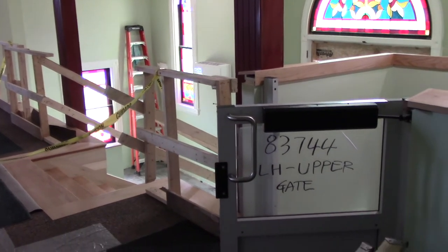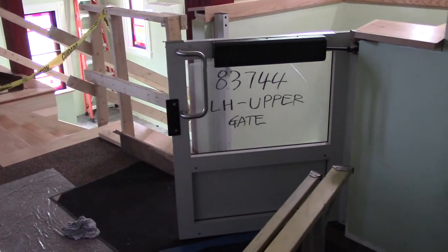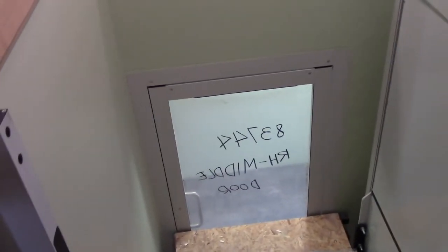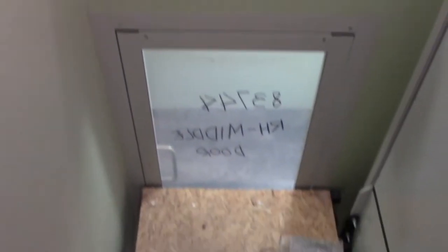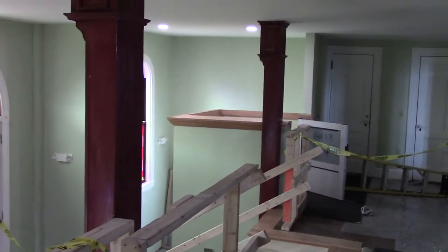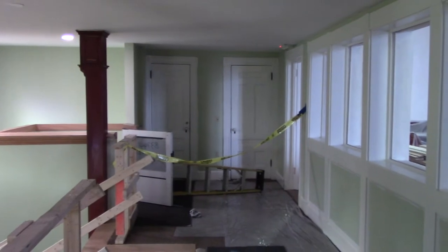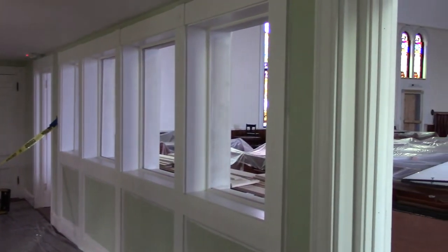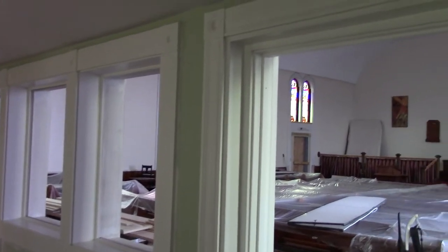Here's the new handicap accessible lift. The lift will go to each level. The interior open-topped car is not in yet. The upper narthex is a much more welcoming space, and it will have heat.